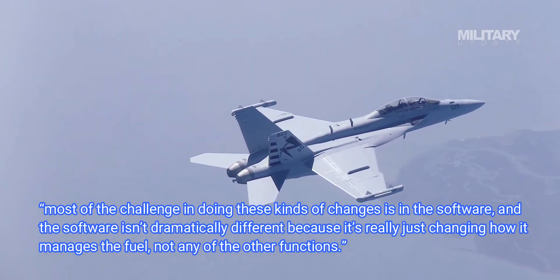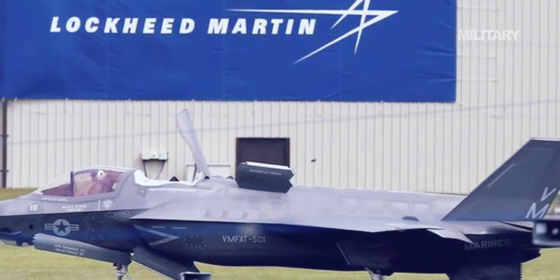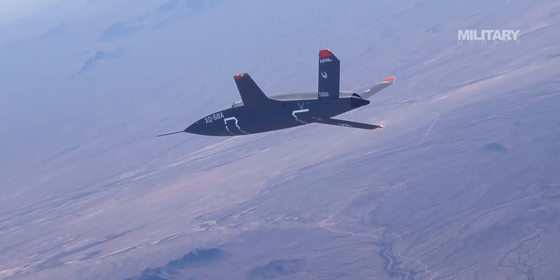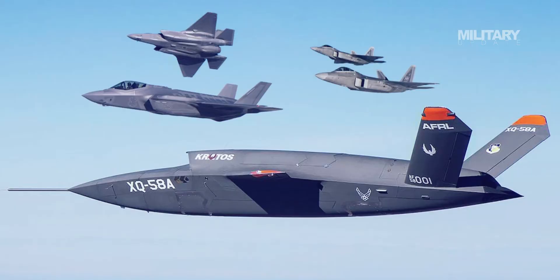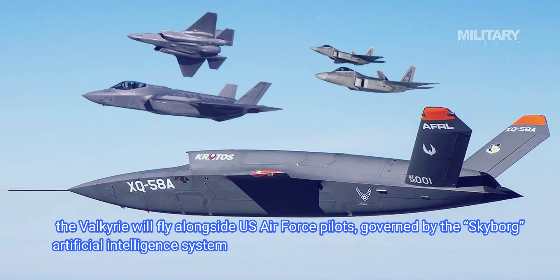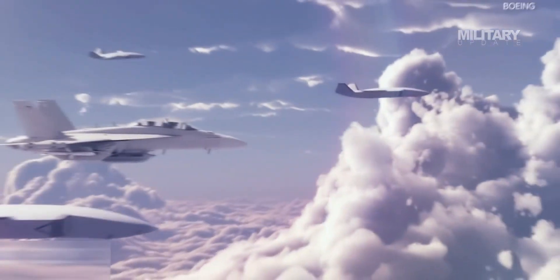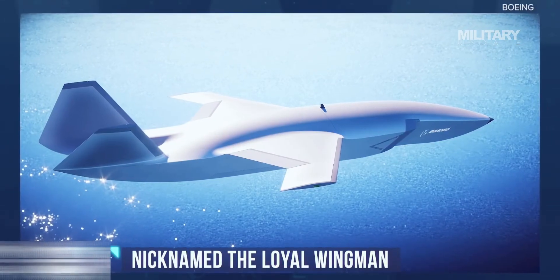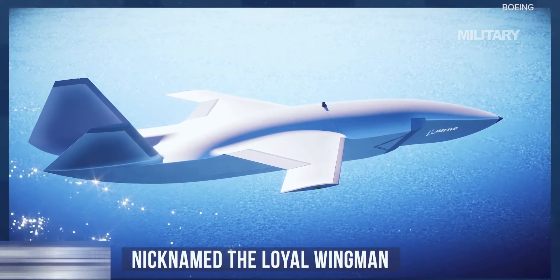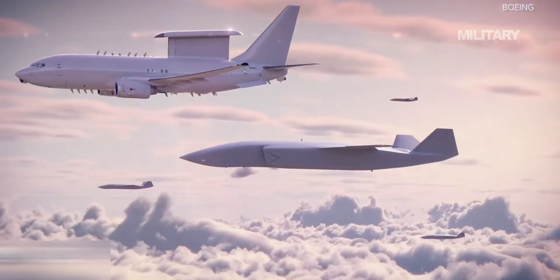F-35 maker Lockheed Martin has been developing its own unmanned aircraft to accompany Lightning pilots into battle: the XQ-58A Valkyrie Loyal Wingman drone. Once operable, the Valkyrie will fly alongside U.S. Air Force pilots, governed by the Skyborg Artificial Intelligence System. The drone will be able to be assigned specific missions, including scouting ahead of the manned aircraft, troubleshooting problems on the parent aircraft's computer, or even playing bodyguard to the human pilot — taking a missile or other enemy fire intended for the manned aircraft, The Verge explained.